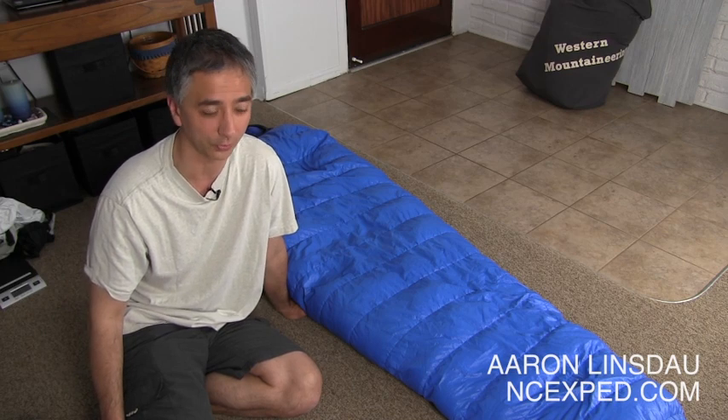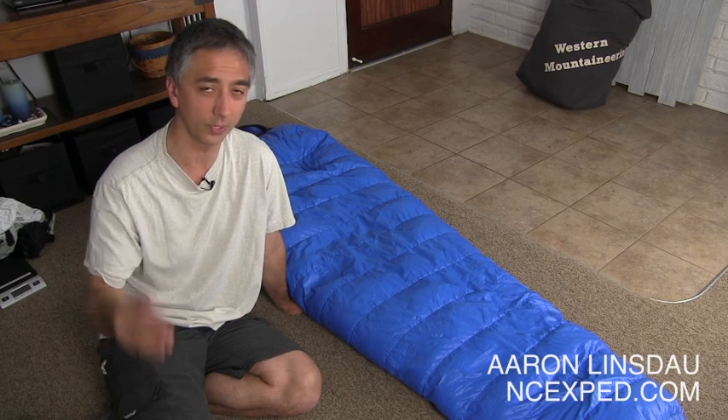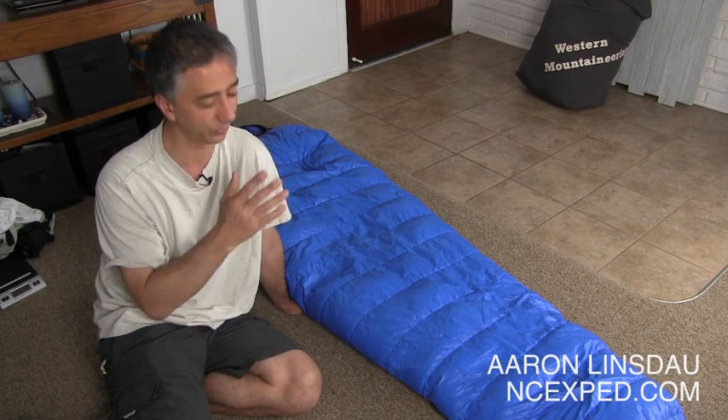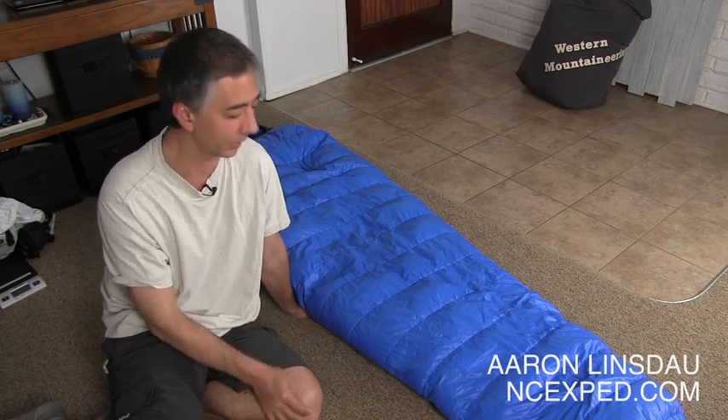This bag is rated to five degrees Fahrenheit, which is well below freezing — about 25 degrees below freezing. There are two ratings for bags: one is for comfort and one is for survival. The nice thing about Western Mountaineering's ratings is they are for comfort, and this is a hard thing to find out. When you look at bag ratings and see 'it's a five-degree bag,' that might be rated for survival, so you could be at five degrees and freezing your keister off. So be careful — look at the information and try to find that. Western Mountaineering's five degrees is comfort-rated.